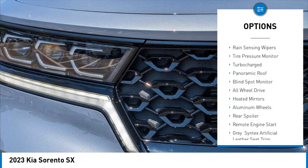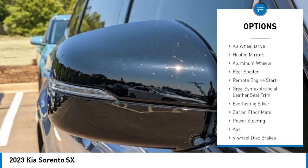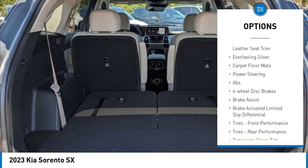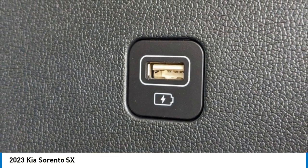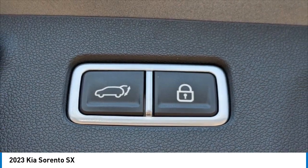Here are some of this vehicle's great options: rain sensing wipers, tire pressure monitor, turbocharged engine, panoramic roof, blind spot monitor, all-wheel drive, heated mirrors, aluminum wheels, rear spoiler, and remote engine start. Is love at first sight really possible? Let us know when you stop in.